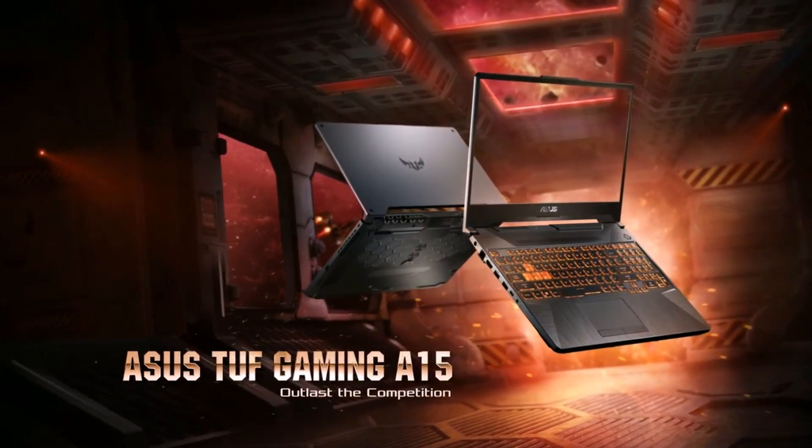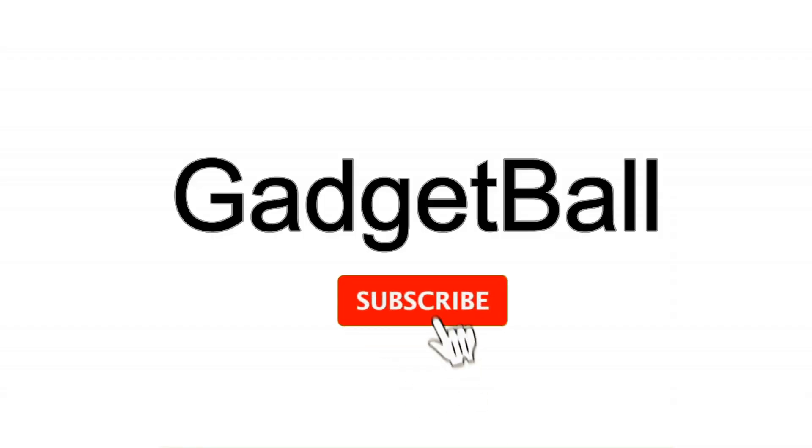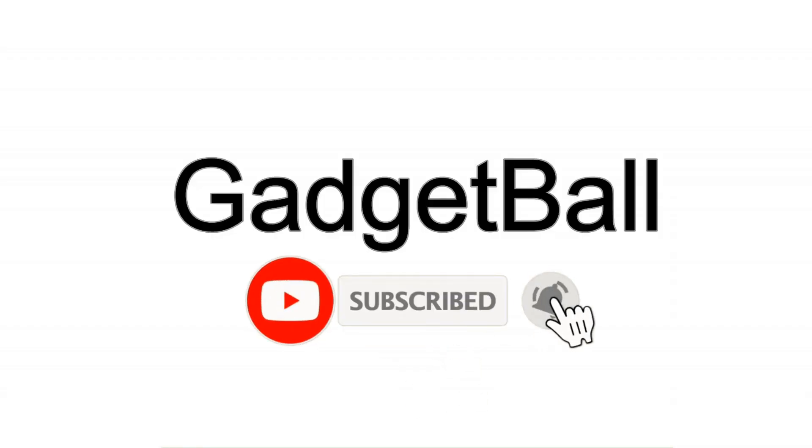Hey guys, today we are going to check out features of the new ASUS TUF FA506. Make sure to subscribe and press the bell icon for the latest content from my channel.